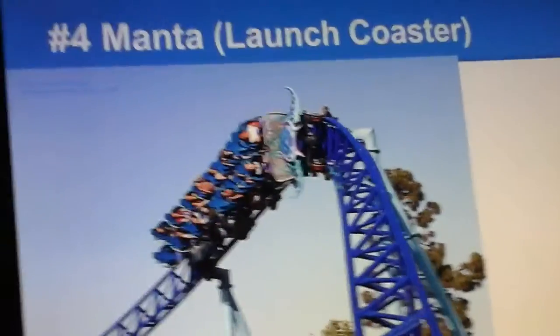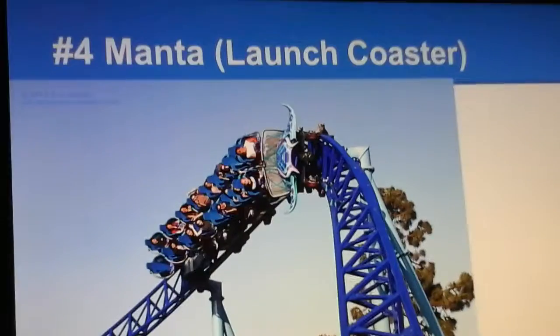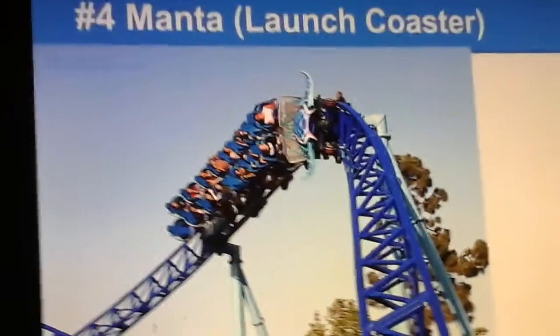Number 4 is Manta, the launch coaster. A lot of people consider this a family coaster, but I consider this coaster one of the best family coasters out there. It has an awesome launch, intense elements, and it's themed to a manta ray.